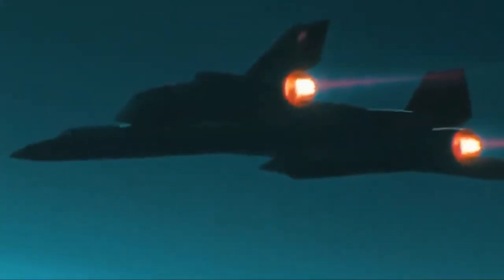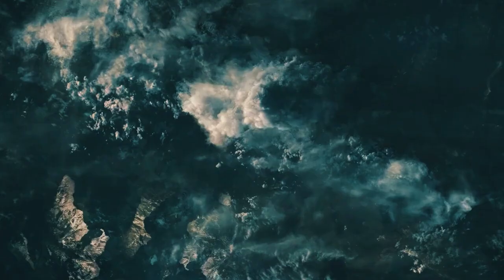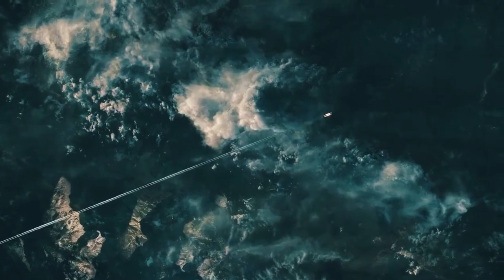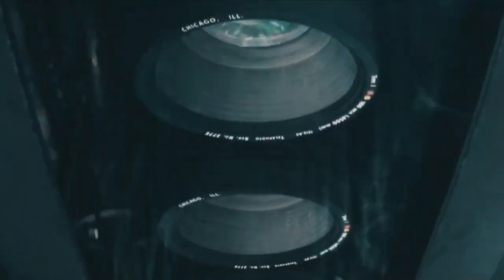When the SR-71 retired, the U.S. Air Force lacked an aircraft capable of gathering intelligence at unprecedented speeds. Stealth was the dominant strategy, but experts realized speed — outrunning defenses — could be the ultimate game-changer. This vision birthed the SR-72.